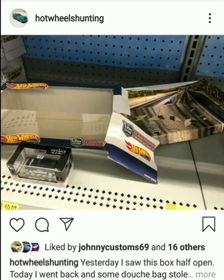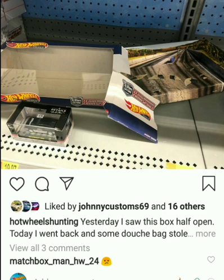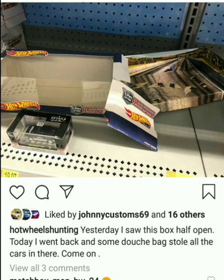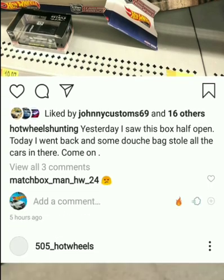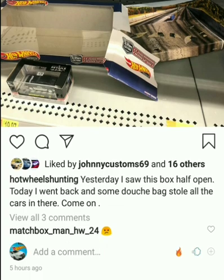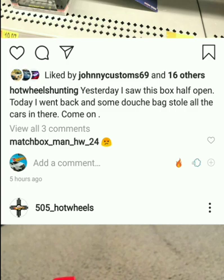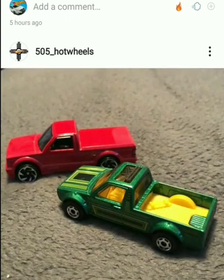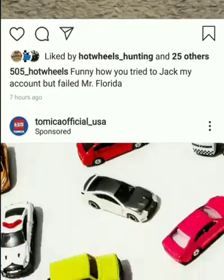Welcome back to the channel — another day, another Hot Wheels! Let me know in the comments if you got any new Hot Wheels today. From this first picture, someone actually got some Hot Wheels today, but not in the proper way. Yesterday I saw a box half open; today I went back and someone stole all the cores. I see that all the time. It's actually an expensive box — $25. Stealing is bad, very very bad.